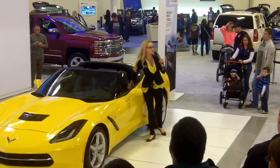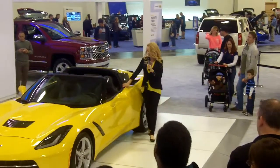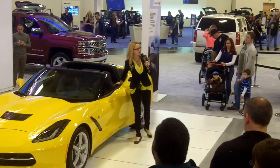Now these seats on the inside are super comfortable. I promise when you get in, you are not getting out easily. They are 8-way powered, both heated and cooled.